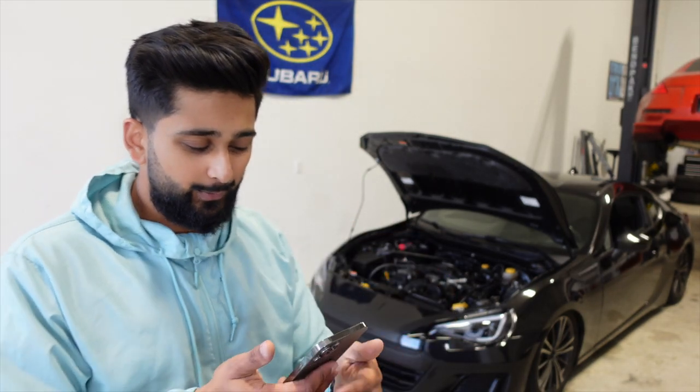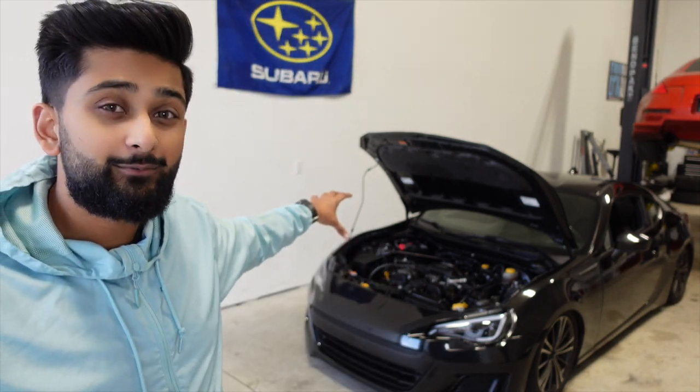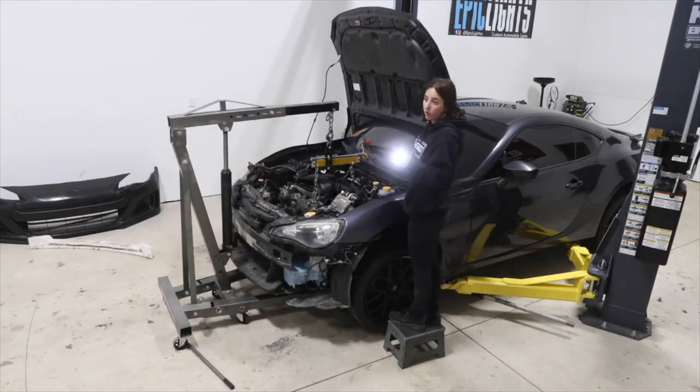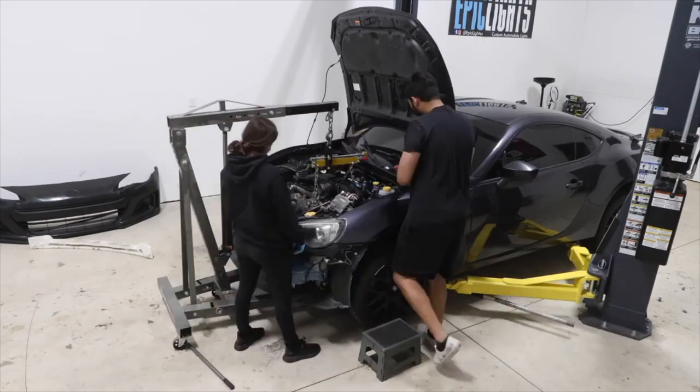This engine that's in here right now we picked up for $2,600, which is a lot cheaper than $4,000. The motor supposedly has about 60,000 miles on it, but whoever sold it to us could obviously lie about that — that's kind of the risk you take when buying an engine for cheaper. So just know a drop-in ready engine will cost about $4,000 guaranteed, or between $2,500 to $3,000 if you're willing to take a risk.